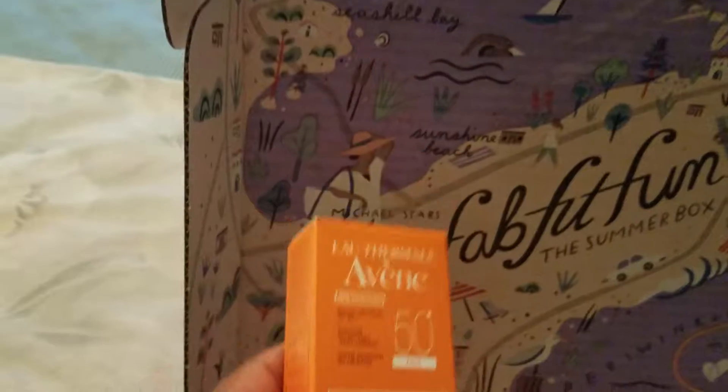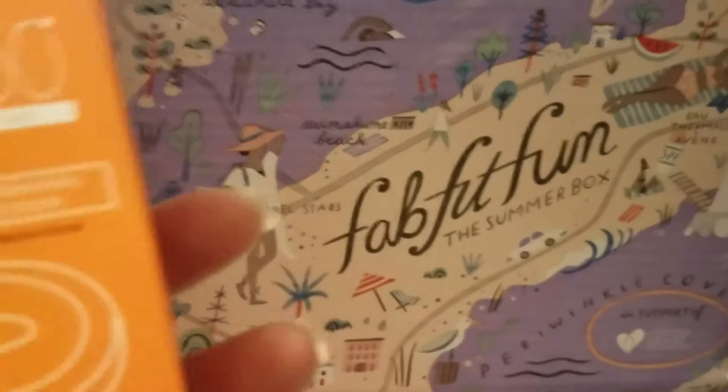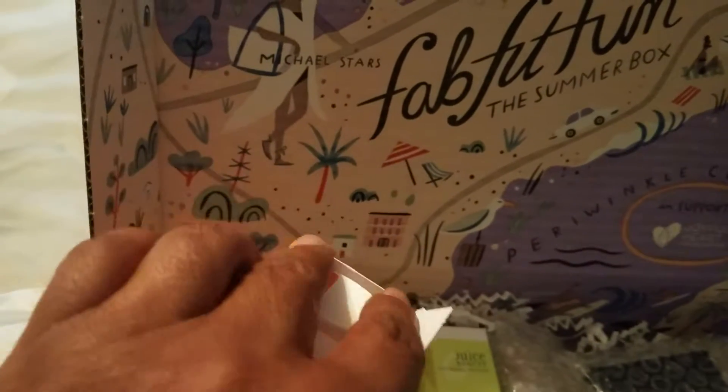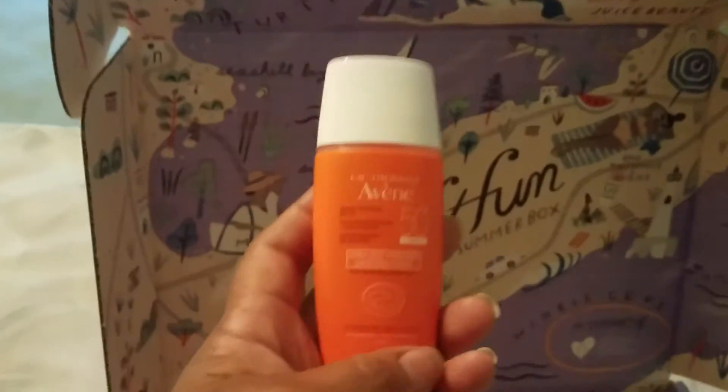We also have this — it's called Avene Uthermol, and this is Broadspectrum 50 Face. It says fast-absorbing matte finish. Let me open that up. And this is it right here — it's in a little bottle.